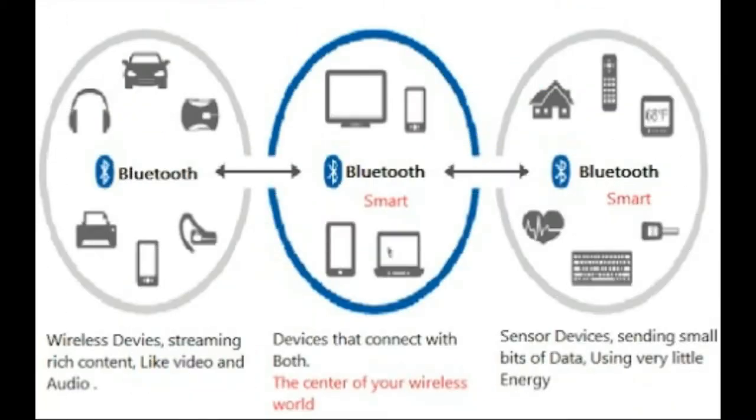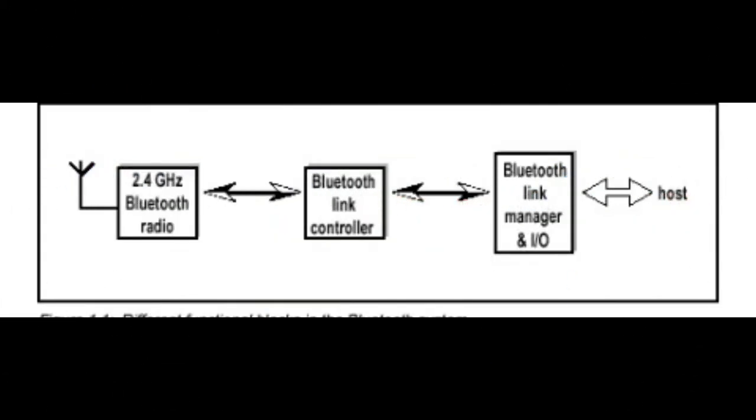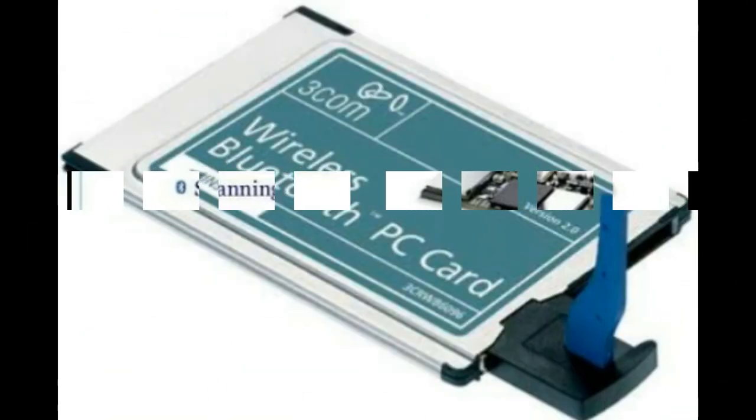Bluetooth technology allows a wide variety of devices and services to connect to each other wirelessly, silently, and automatically. Bluetooth-capable devices include smartphones, audio speakers, automobiles, medical devices, computers, and even toothbrushes — and these are just a few names. But exactly how do such different devices communicate wirelessly and so effortlessly?